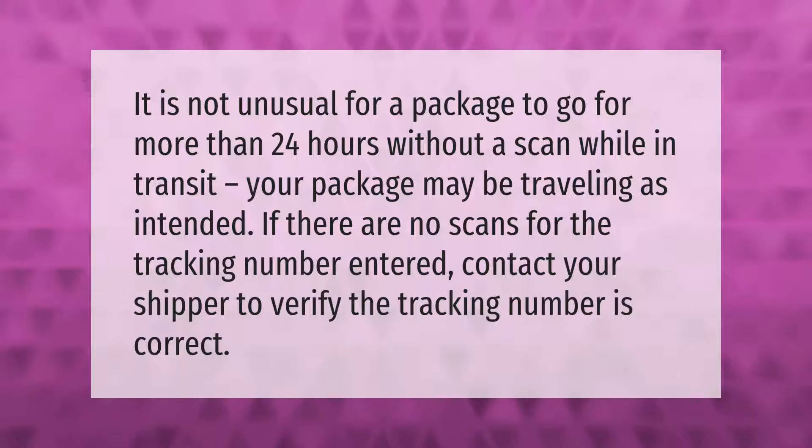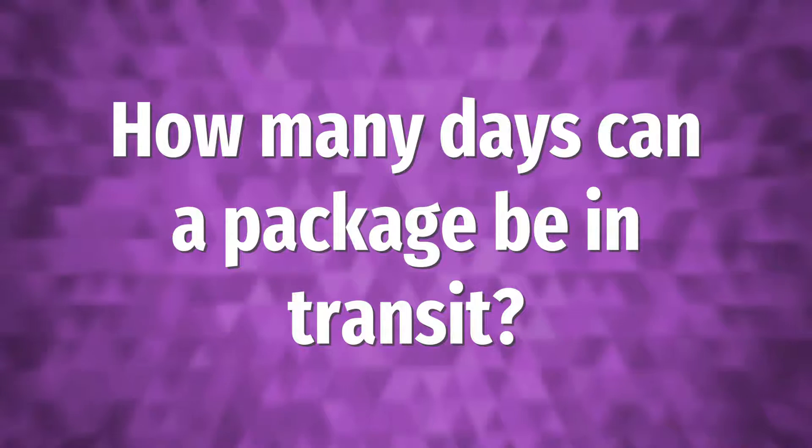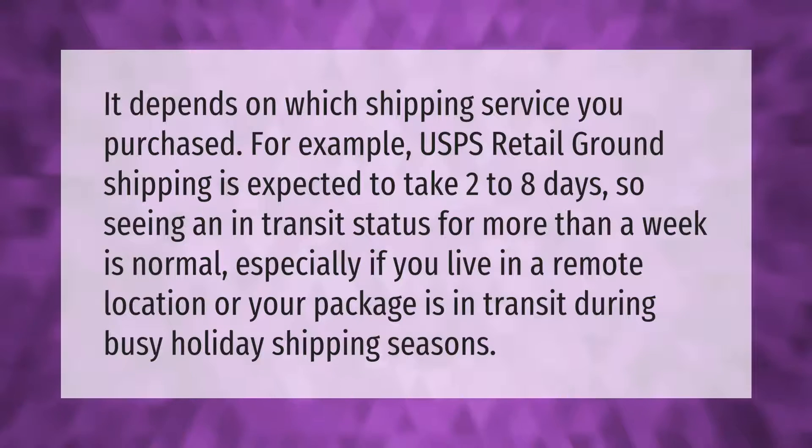It is not unusual for a package to go for more than 24 hours without a scan while in transit. Your package may be traveling as intended. If there are no scans for the tracking number entered, contact your shipper to verify the tracking number is correct.